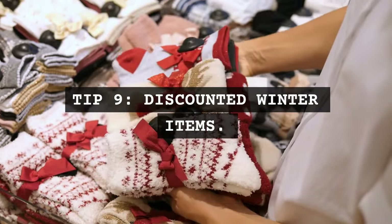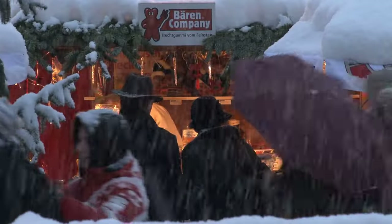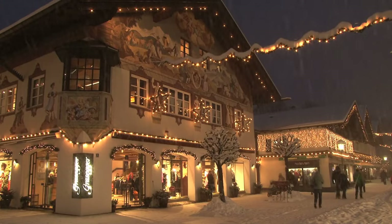Tip 9: Stock up on discounted winter items. Look for end-of-season sales on winter items. It's the best time to buy for next year.